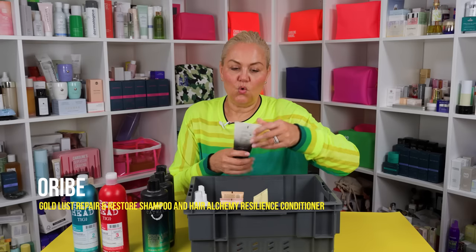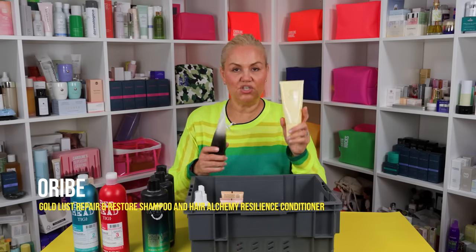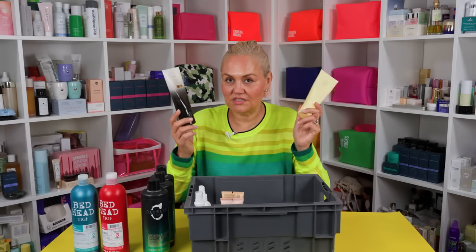There's two more here: Oribe Gold Lust Repair and Restore, and Hair Alchemy Resilience Conditioner. My colourist made me use this one. I think I was sent Gold Lust. The Gold Lust is nice — it's kind of sexier if you want that shimmer. But this is what my hair looks like five days out of seven: it's in a bun. It says 'massage, indulge for at least one minute' — there's no indulging. I'm showering in the gym. My indulgement is even using a conditioner at this point. But they're very good — I love a bit of Oribe.